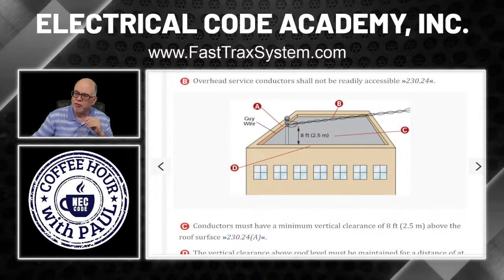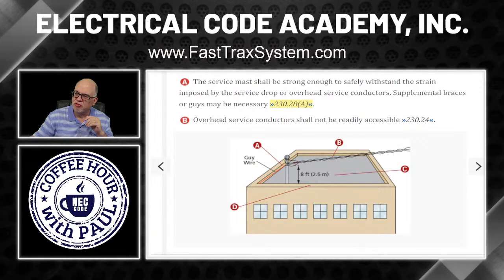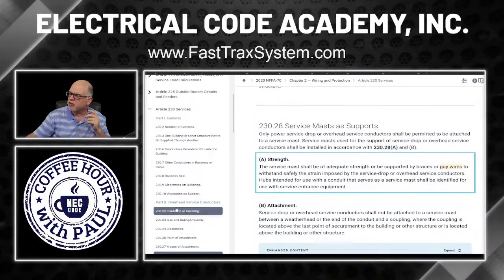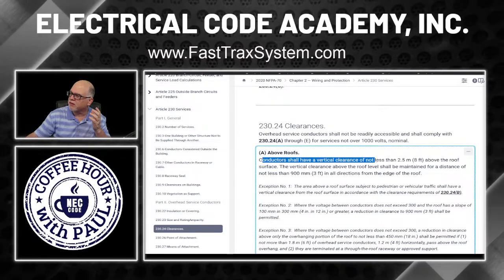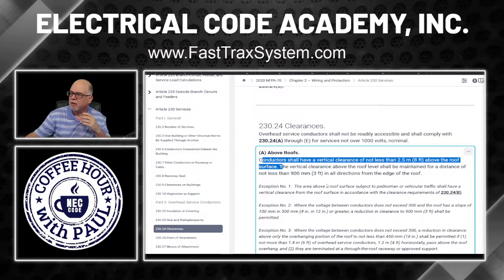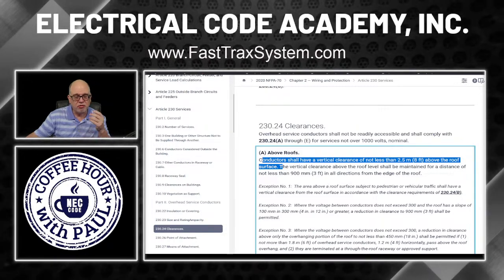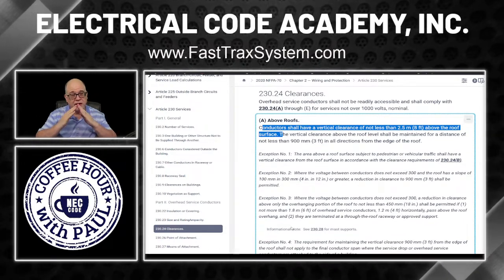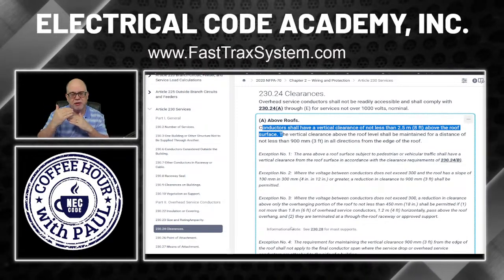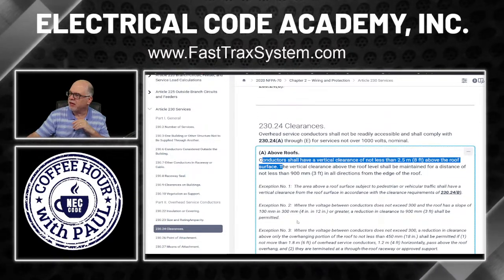Next, point B: overhead service conductors shall not be readily accessible — that is 230.24. Since we're here, we might as well look at it. Here are your clearances. It says conductors shall have a vertical clearance of not less than eight feet above the roof surface. There are some allowances for reduction of clearance. Basically it's eight feet. There are exceptions — like when you have a roof pitch that is 4/12 or greater, which is pretty steep, then you can reduce it down to three feet clearance. But generally speaking, eight foot clearance unless any of the exceptions apply.